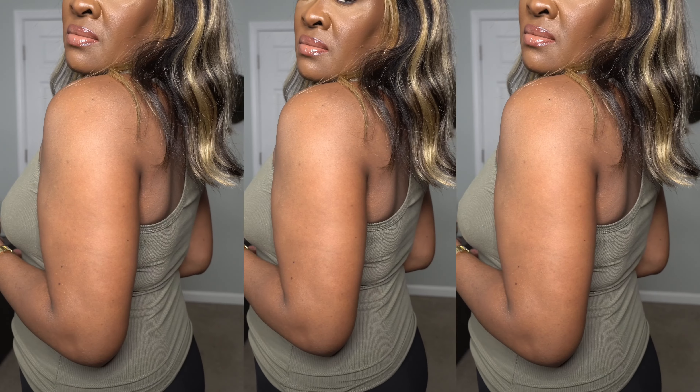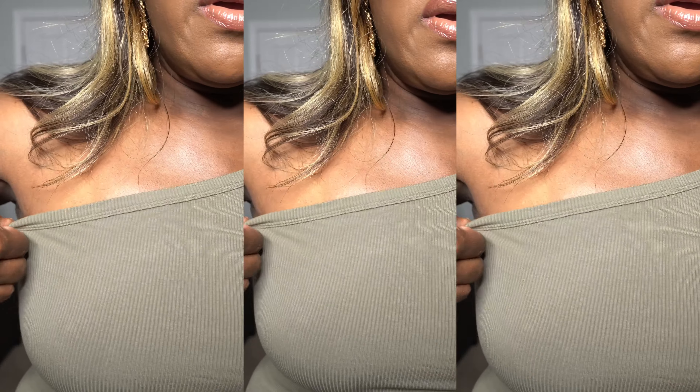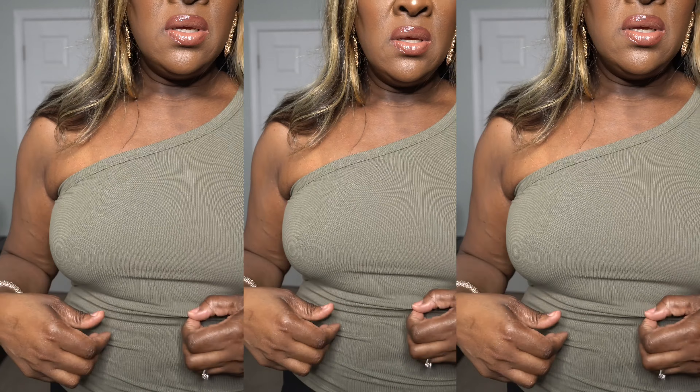This is just a regular tank top with one shoulder. This was about $4 and I got it in a medium. It's a little stretchy. The material feels very good — you're going to have to wear a half bra with this one. I kept on my skirt and I like it. I love this color — just a normal tank top you throw on with some jeans.